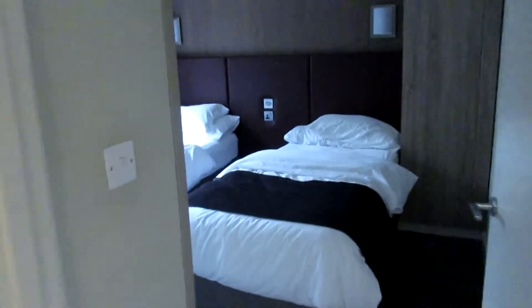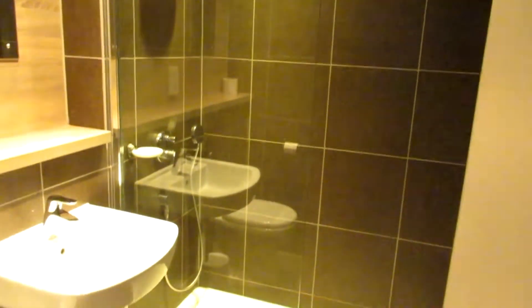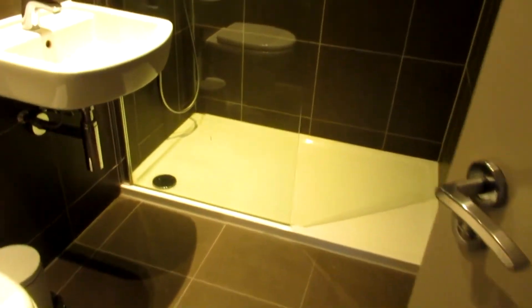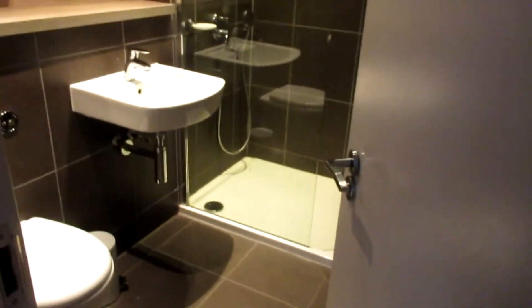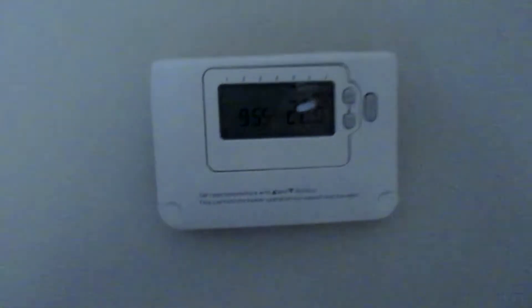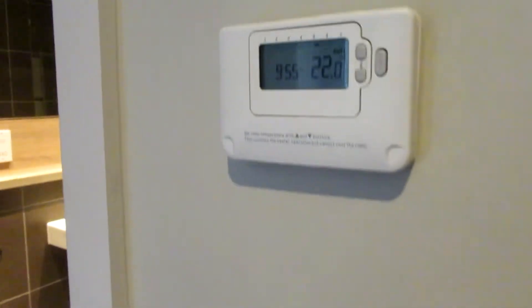Onto the third room, which is a twin room. There's another TV on the wall — I think that's another 28-inch. There are a couple of single beds and also another ensuite bathroom with razor sockets on the wall, an enclosed shower, basin, and toilet — all very clean — plus a nice towel radiator. The thermostat in this room was set to 22 degrees, nice and cozy.